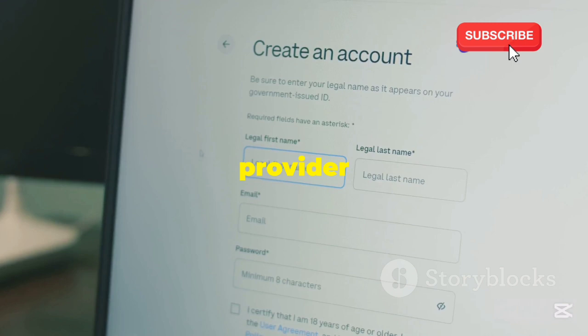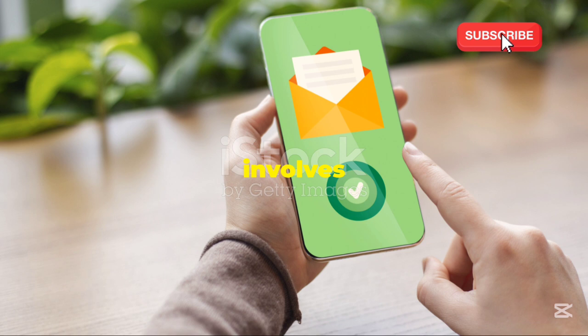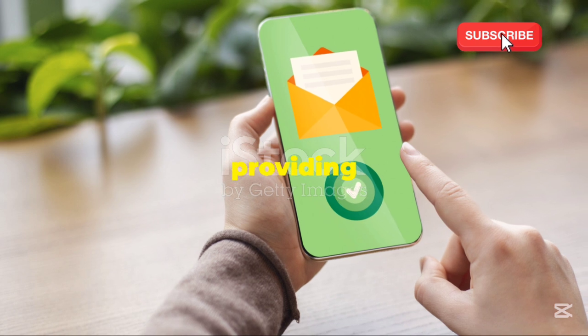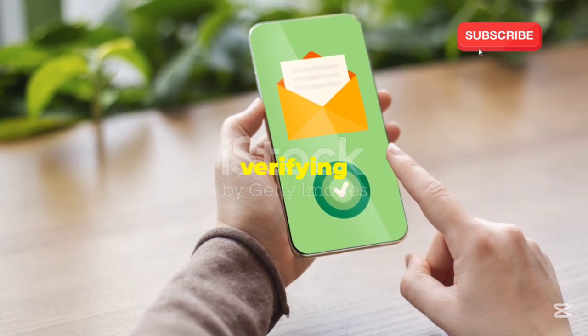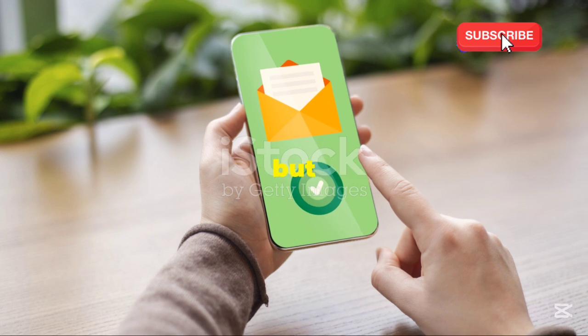Step 2: Sign up. Once you've found a provider that seems legit, it's time to create an account. This part is usually straightforward — it typically involves providing your email address and maybe verifying it. Easy peasy. Some providers might ask for additional information, but it's generally minimal.